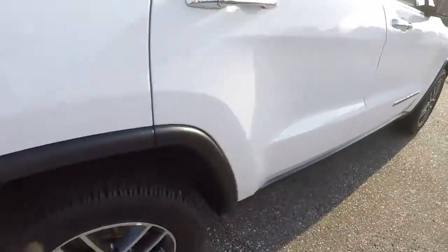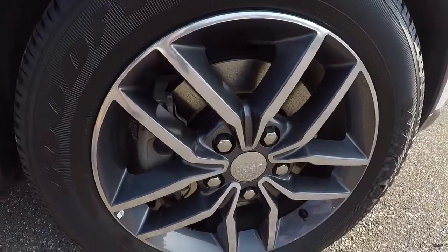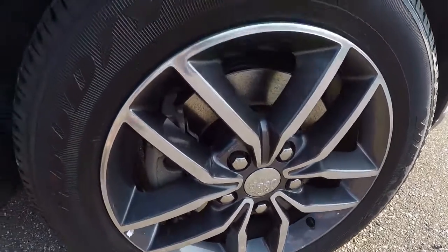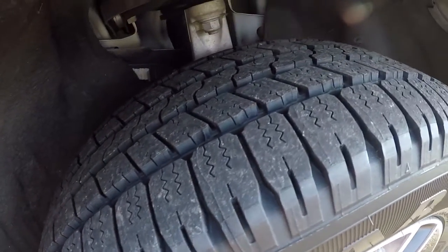Let's go ahead and take a look at the wheels and tires. We've got 18-inch alloys with Goodyear tires — looks like a brand new set of tires with plenty of tread left on them.